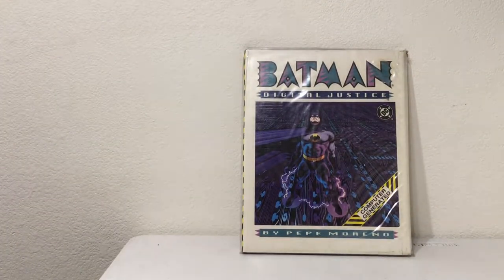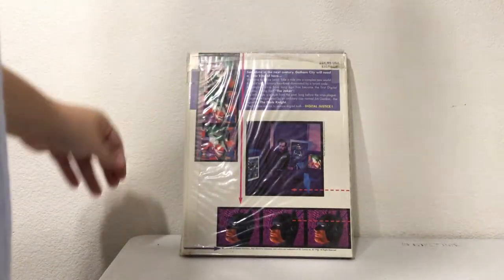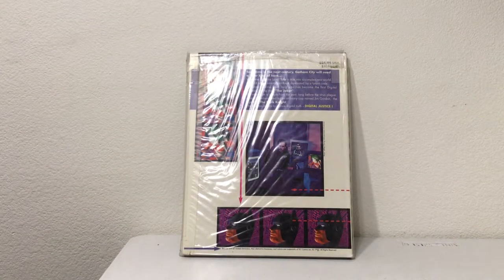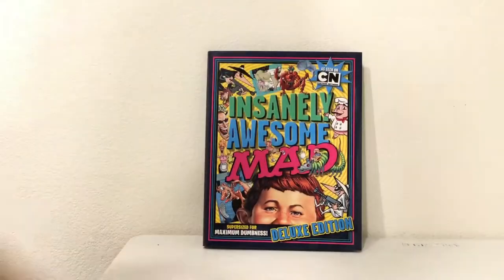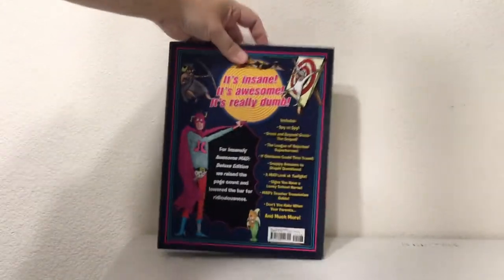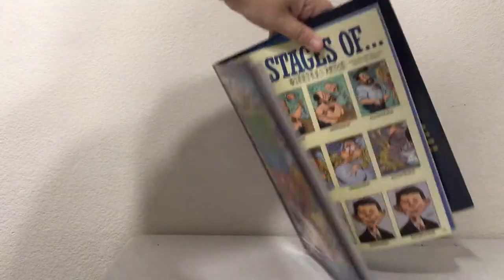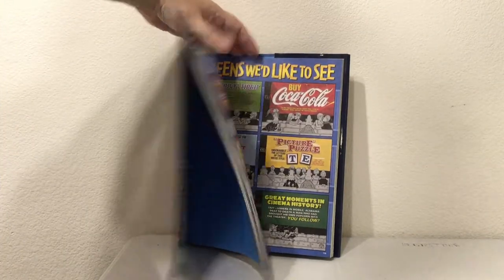Batman: Digital Justice — I don't know what it is but I'm excited it exists. Kind of amazing — no idea what this is, so I'm going to have Amber open it while we keep going. Also: Insanely Awesome MAD Deluxe Edition — Supersize for Maximum Dumbness, a full-color hardcover book. I used to love MAD magazines as a kid — still pick them up occasionally.